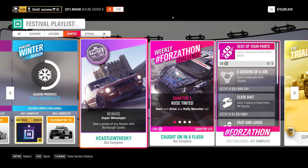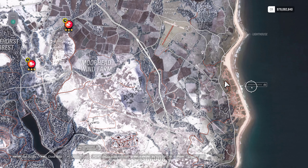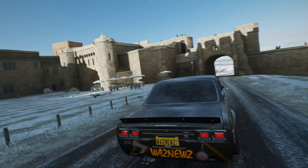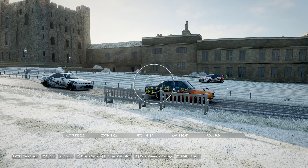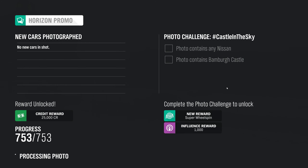Hey guys and welcome to the Series 41 winter photo challenge. The challenge is to take a photo of any Nissan with Bamberg Castle. Here's Bamberg Castle — you'll notice there's an arrow that says Bamberg Castle. I'm parked there. Get into any Nissan, go into photo mode, and make sure you get at least some of the castle in the shot.